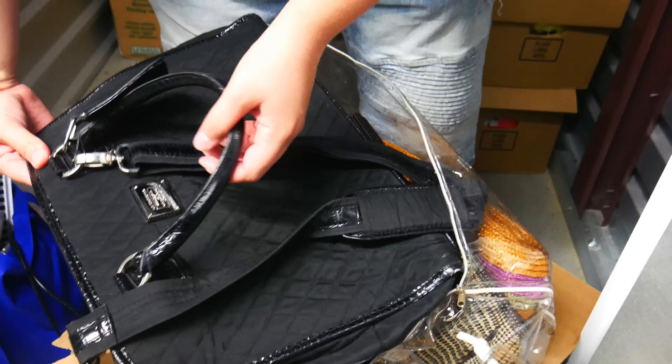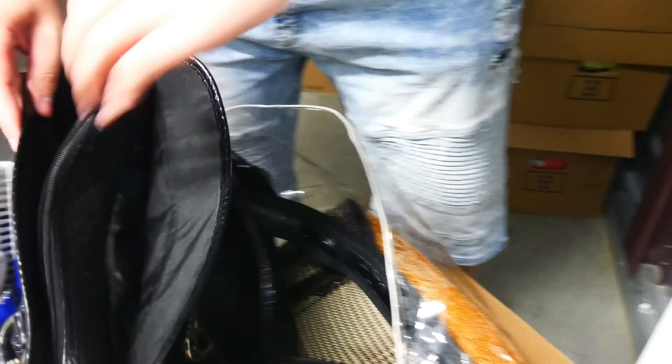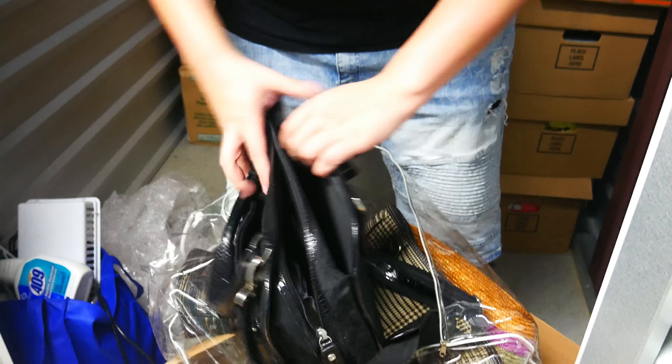These are nice — Liz Claiborne. Is that a good brand? I don't know how expensive. Let's hope. A lifesaver — yes, all worth it. I don't see nothing in there but hopefully it's a good brand. Lots of purses. Like why does one person have so many purses? Too much for every outfit — I just don't get it.